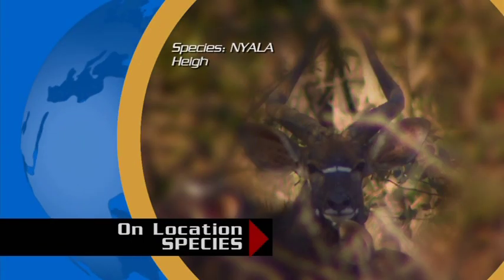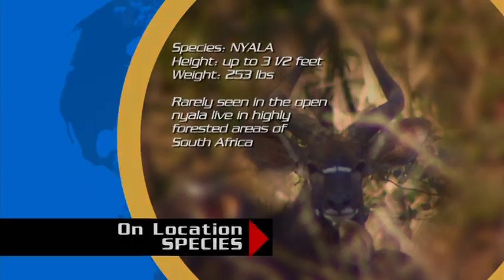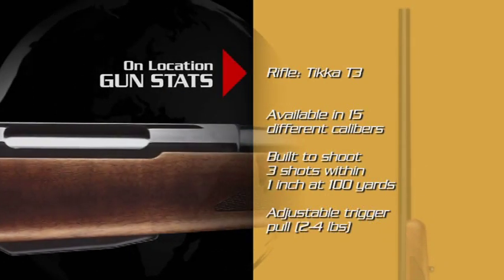The Inyala are rarely seen out in the open. With their keen eyesight and hearing, it makes it an extremely difficult animal to hunt. The rifle of choice on this hunt will provide Chris the needed accuracy for shooting through thick cover and brush. Chris has chosen the Tikka T3 rifle.